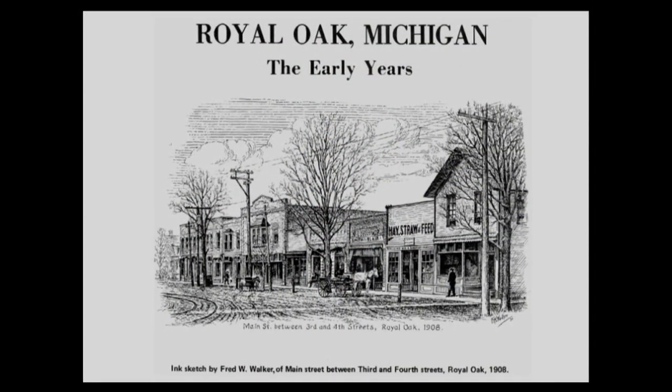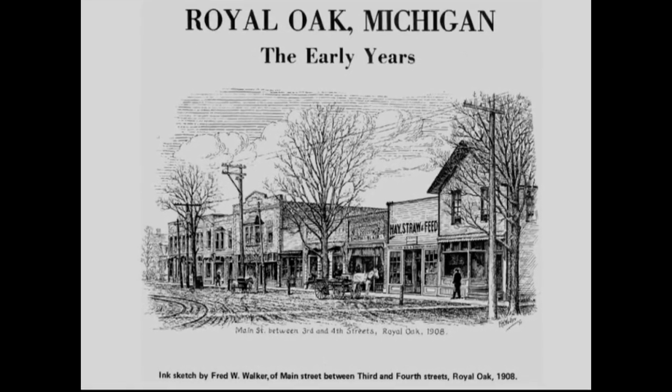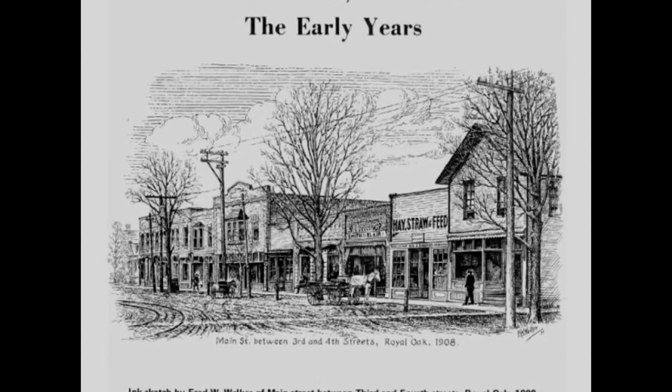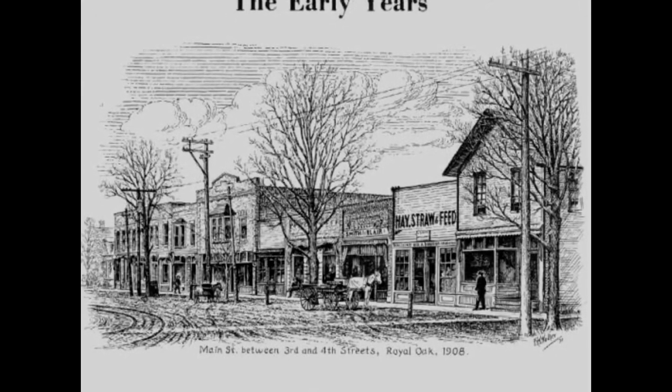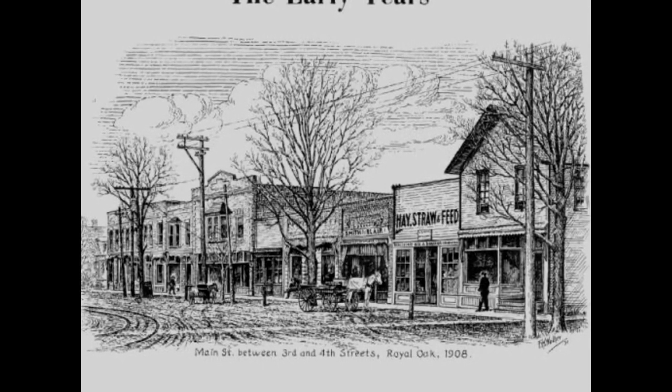This print from the Perkins book shows Main Street — the east side between 3rd and 4th Streets — where the village pump was located. You can see the streetcar or inter-urban tracks on the left side coming along 4th Street and turning north on Main Street. This is supposed to be 1908, during the village period before the town became a city.